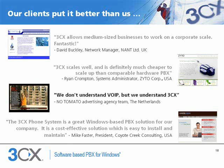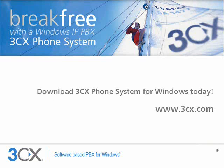3CX has made a big impact on the VoIP market. It's quickly become the most popular Windows-based PBX and one of the most popular small business VoIP PBXs. 3CX has been deployed in thousands of sites, and here are just a few quotes from satisfied customers running 3CX. Thank you very much for your attention. For more information and to download 3CX phone system, visit our website at 3CX.com. Thank you.